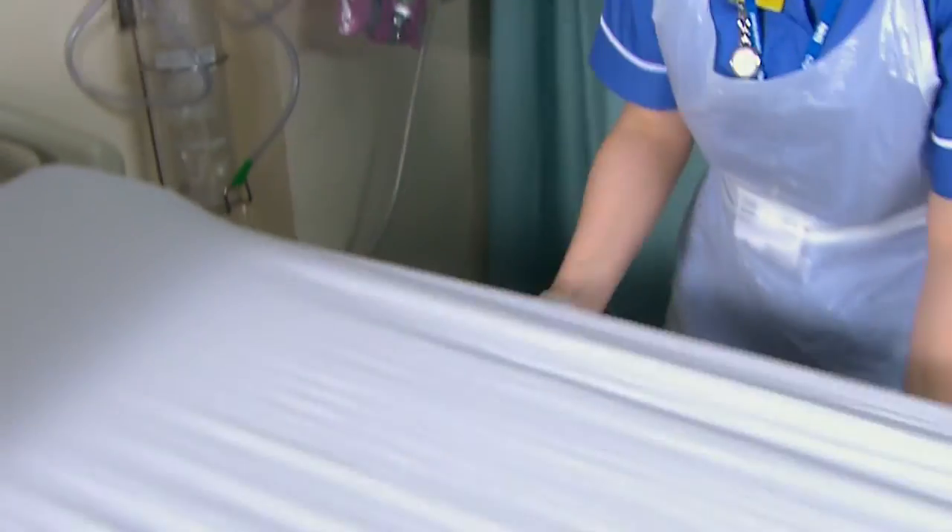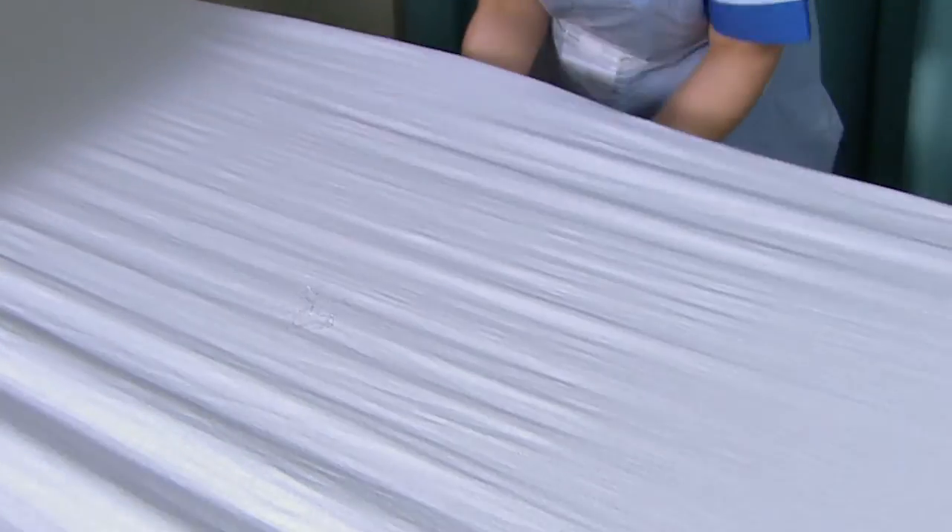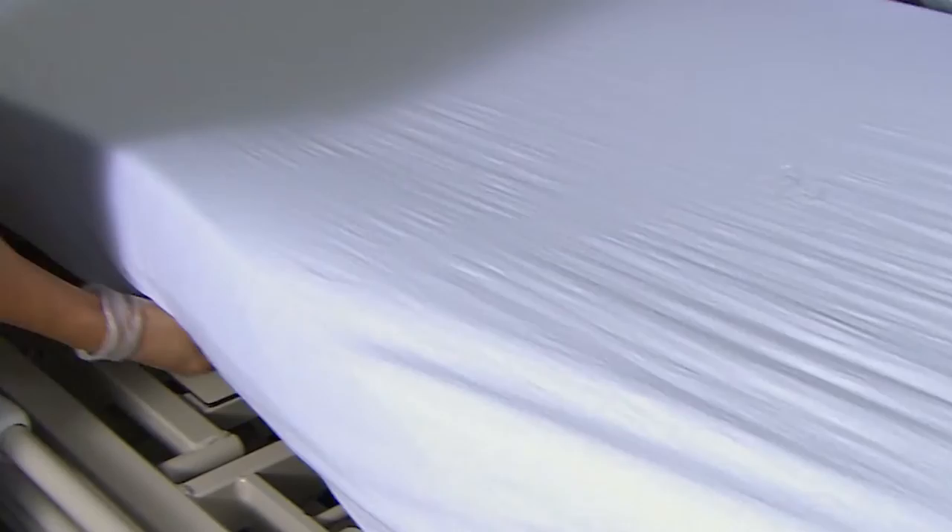Those surfaces are constantly getting contaminated. The big picture here is that soft surface contamination is something that has been largely ignored for a long time and we've assumed that certain laundry standards are effective. One study showed 55% of clean linens had bacteria on them before they came in contact with the patient. As a doctor, I question whether we should accept that standard.